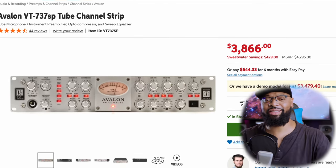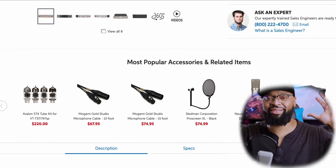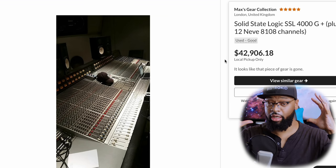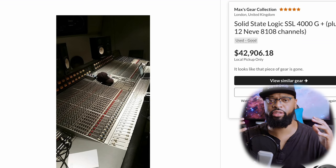They went from the U87 to the legendary Avalon 737, which is $3,800 to $3,900 — however you want to round it up. So we've got a $3,600 Neumann U87 and a $3,800–$3,900 Avalon. Then Young Guru went into the legendary SSL 4000G.